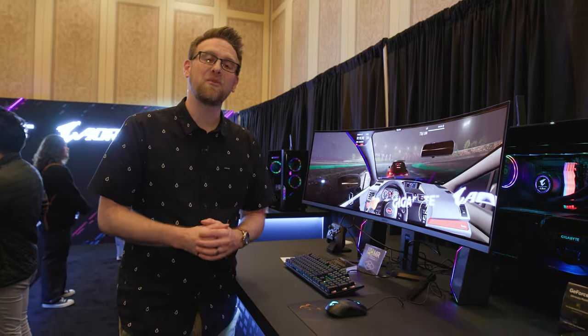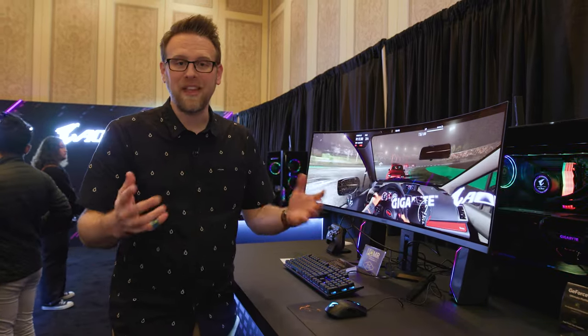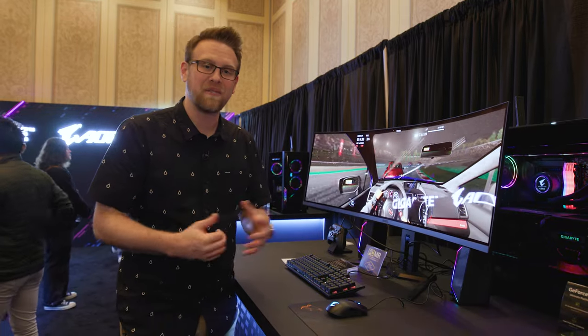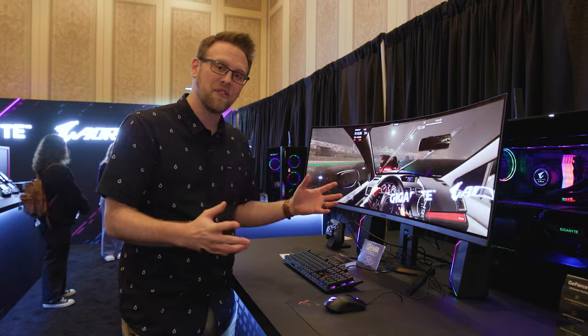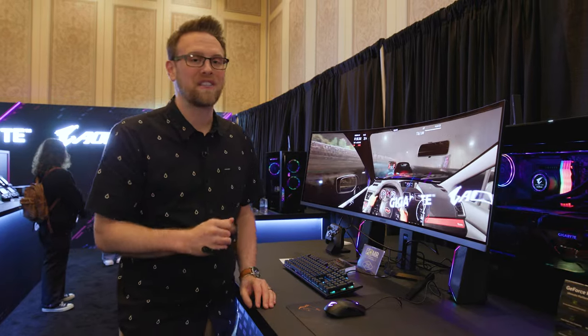Before we get started, I will say this video is sponsored by Gigabyte. Thank you to the team over there for sponsoring some of our coverage, and while they picked out some of the products that they wanted us to check out, all of the opinions on those products are my own.